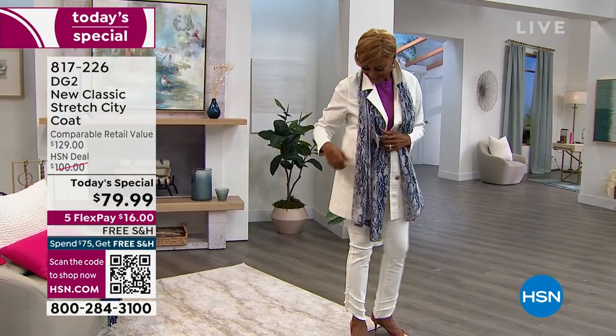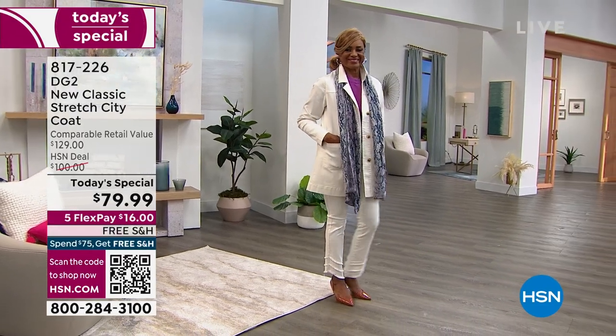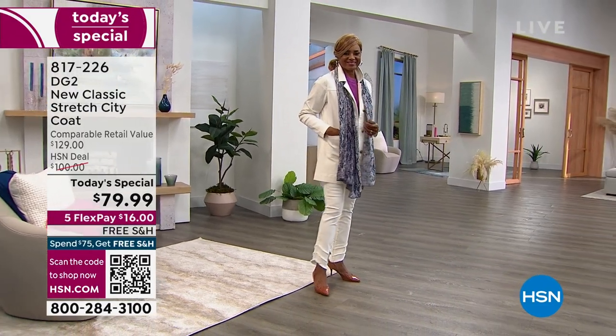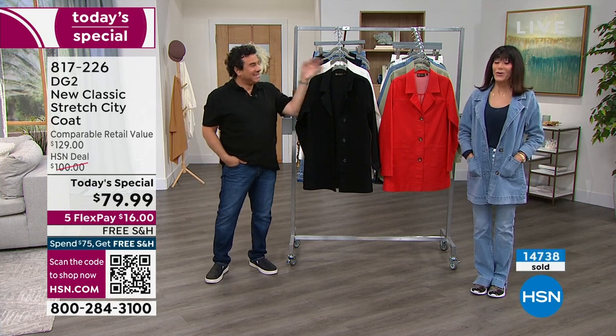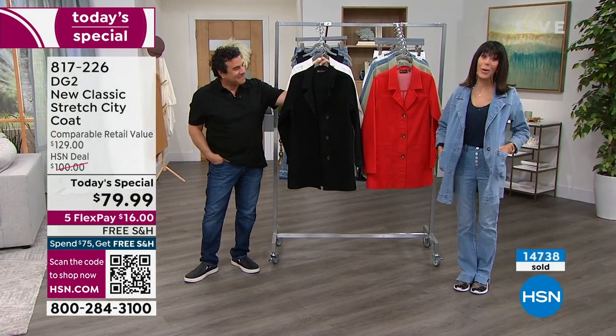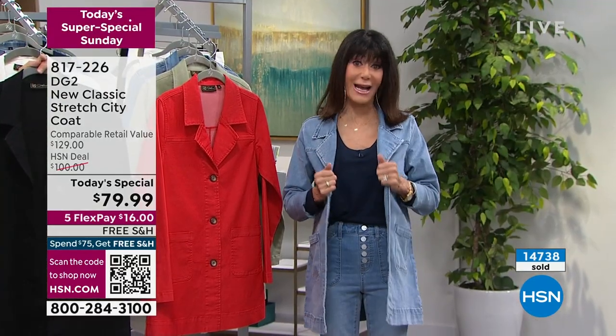It is going to be the perfect spring jacket that you transition forward out of the doldrums of winter. It looks incredible on every single person that's had it on, and it's flying out the door — we don't have a lot left. The chambray I'm wearing was on fire in our last hour. Here's what we have left for the country.